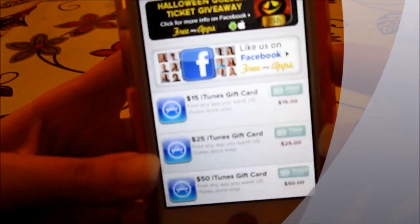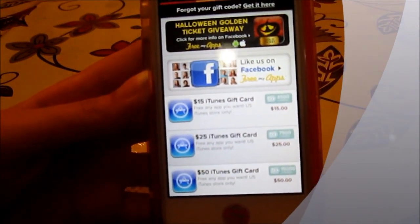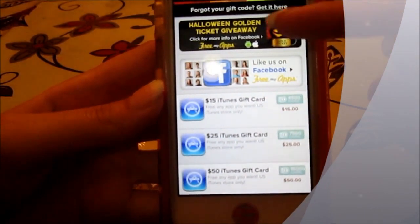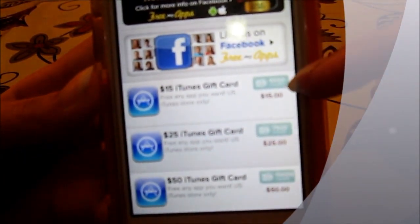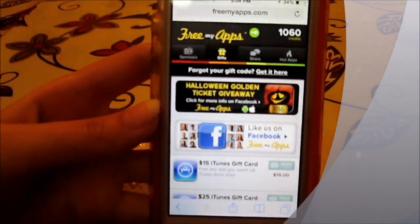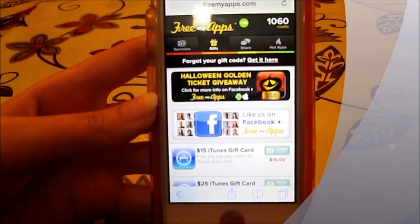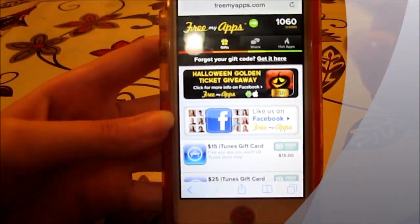Right now the $10 iTunes gift card is not here — it seems like they ran out of it, but they update it regularly, so maybe by tomorrow you'll have another $10 iTunes gift card. The $15 gift card is worth 4,500 credits. What I like about this service is that you don't need a lot of credits to redeem gift cards.